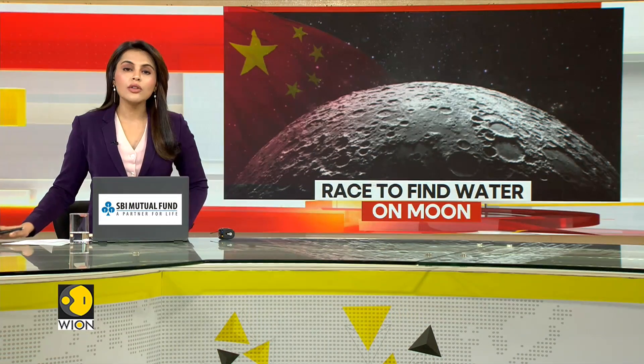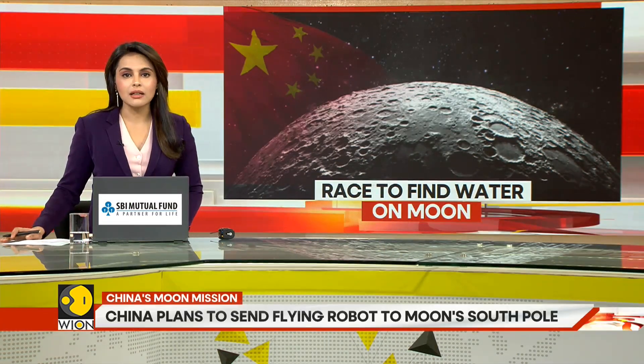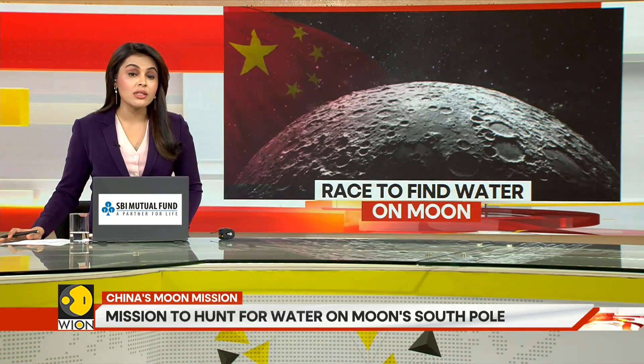In its quest to find water on the moon, China is all set to deploy a smart robotic flying detector. A flying robot will be China's next tool in the search for water on the moon's south pole.